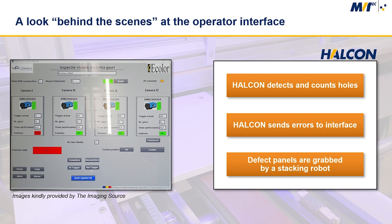If there are any missing holes, the wood panel is considered not okay, and an error message is shown on the user interface, which you can see here on the left. Subsequently, the panel is grabbed by a stacking robot and placed on a separate stack.